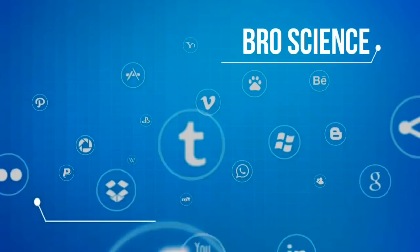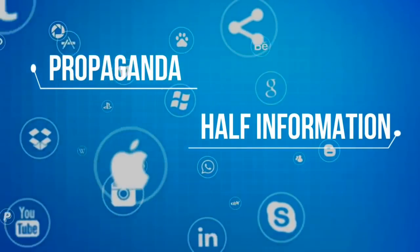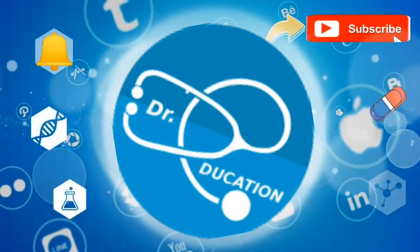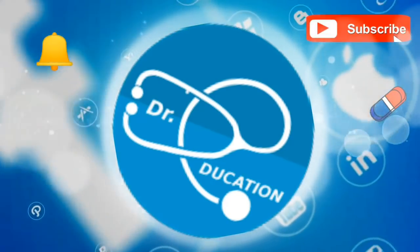The internet is full of pro-science fake knowledge, half-information or propaganda. Your quest for reliable, authentic health information ends here. So subscribe to this channel and hit the bell icon, and you never have to go anywhere else ever again.